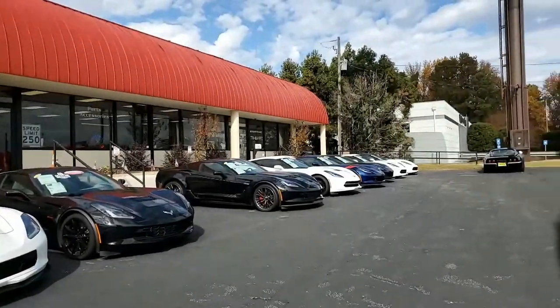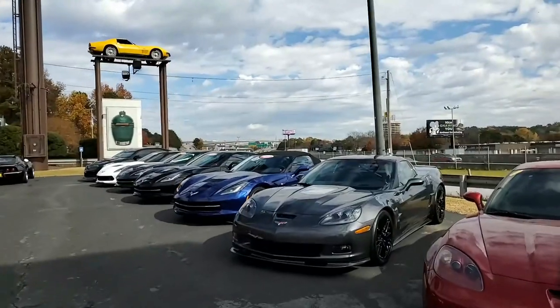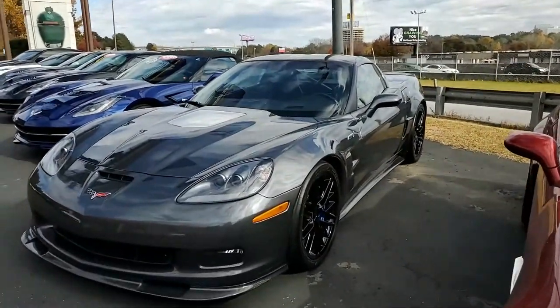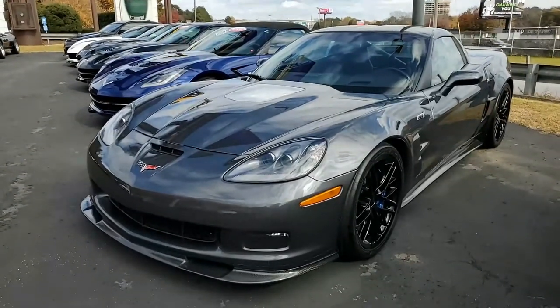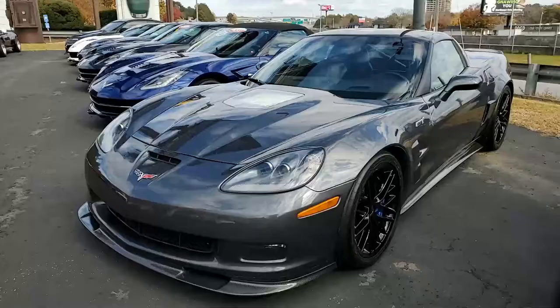Who can imagine that a 2010 Corvette could look this beautiful and have only 12,757 miles? That's right. This is the 2010 Chevrolet Corvette ZR1 1ZR Custom, with only 12,000 miles on this car.